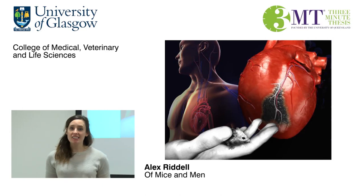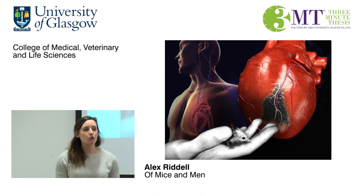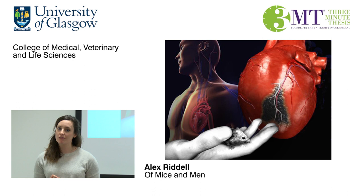Heart disease is the biggest killer in the world. In fact, one in four of us will die from it. And that's quite frightening when you look around this room and think just how many of us will be affected by this. If it's not you yourself, then it could be your family, your friends, or your colleagues.